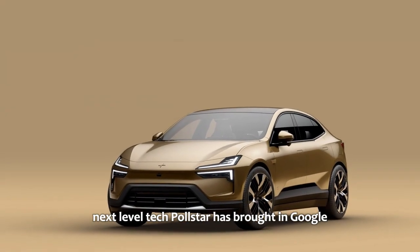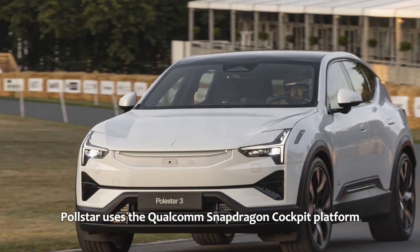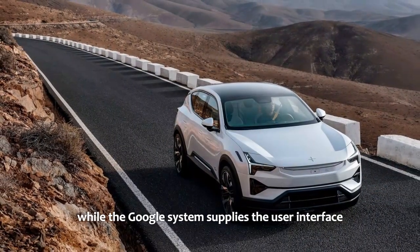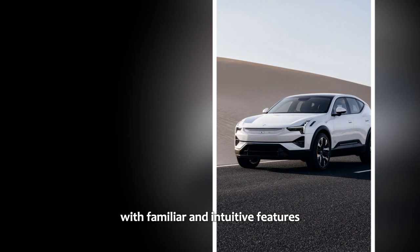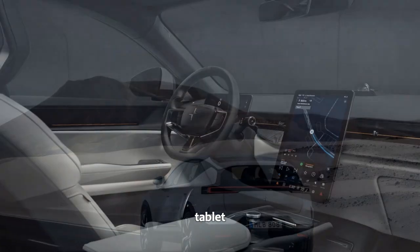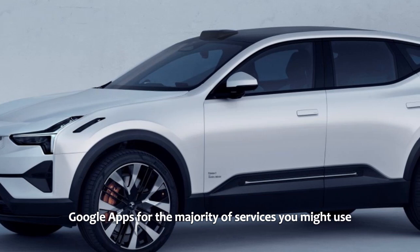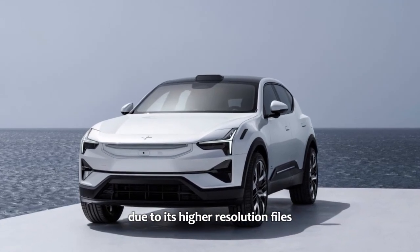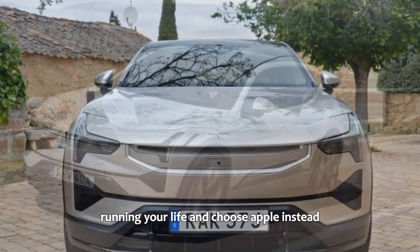Polestar has brought in Google for its infotainment software needs. Behind the large 14.5-inch screen, Polestar uses the Qualcomm Snapdragon cockpit platform, which powers the contextual menus and infotainment, while the Google system supplies the user interface and Google apps. The bold, tiled UI is intuitive and snappy, in the way you'd expect of a high-end phone or tablet. Finding settings is equally intuitive in the second layer of the menu system. Google apps for the majority of services are seamlessly built in — for example, Tidal is just a quick download away. And if you prefer Apple instead, wireless CarPlay is built in.